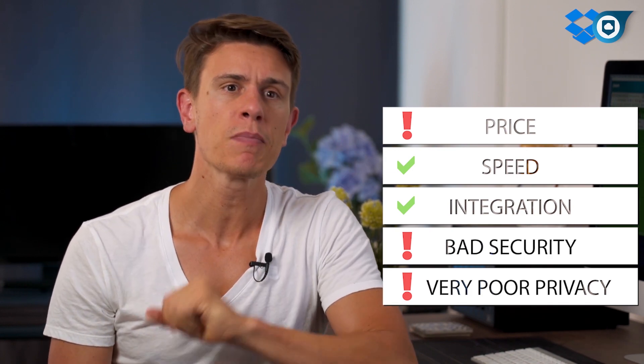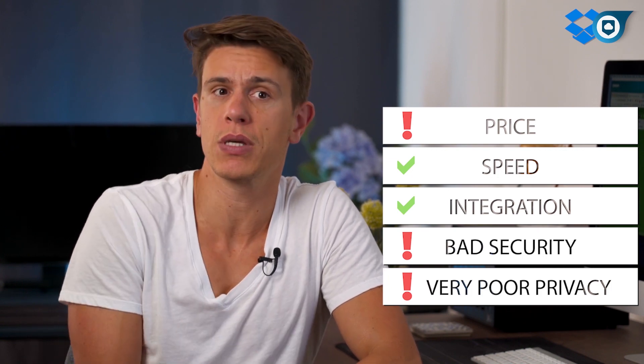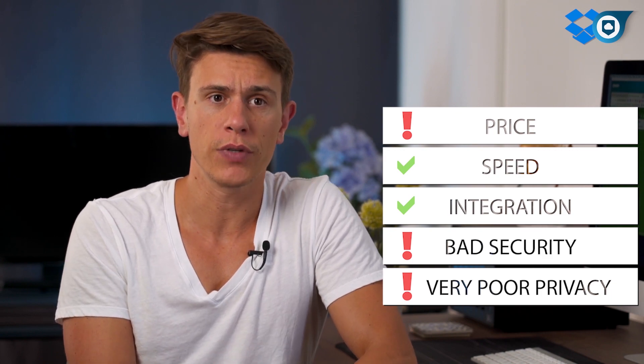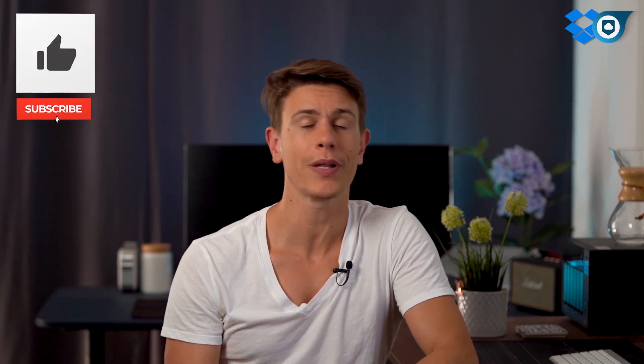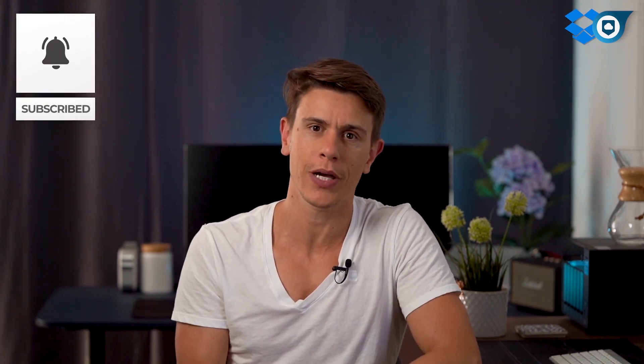If you're still interested in trying Dropbox out despite the questionable security, I'll include a link down in the description box below so you can sign up for a free trial and get started right away. I'll also include a link to our full written review of Dropbox that goes into much more detail than what we discussed in this video. As always, thank you very much for watching and remember to give this video a thumbs up if you found it helpful, and subscribe to our channel for more upcoming reviews. See you soon.